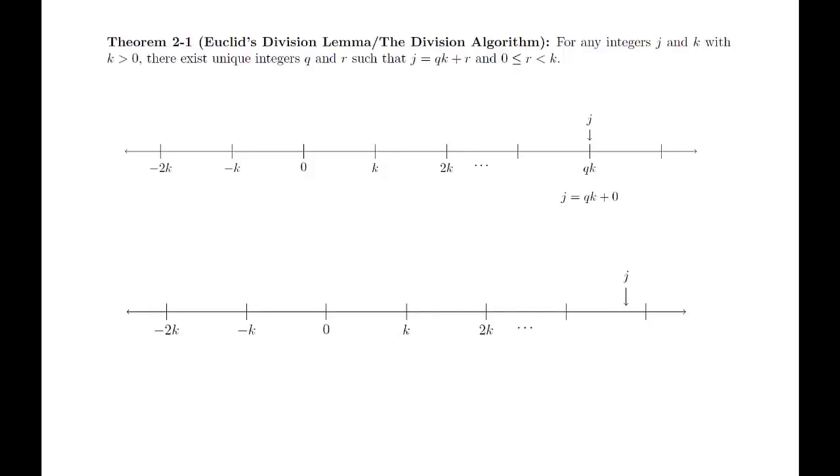The geometric proof relies on basic intuition about the number line. Let k be a positive integer and label all the multiples of k along the number line, capturing both positive and negative multiples. The integer j must lie somewhere on the number line as well. If it happens to be a multiple of k, then j equals q times k plus 0. If not, then j must lie between two multiples of k. We can label them so that qk is on the left and (q+1)k is on the right. We then define r as the distance between qk and j. Clearly this is less than k, since k is the size of the gap. With this, we can clearly see that j equals qk plus r.